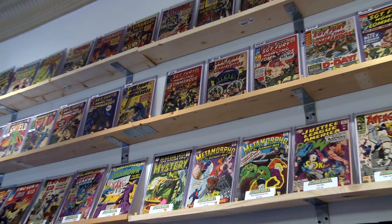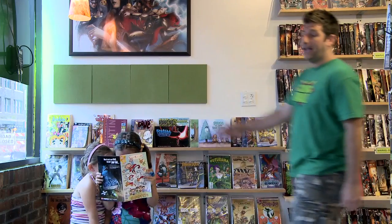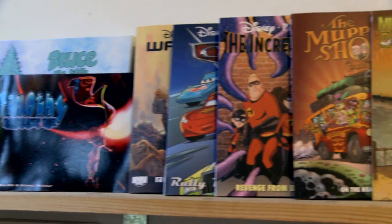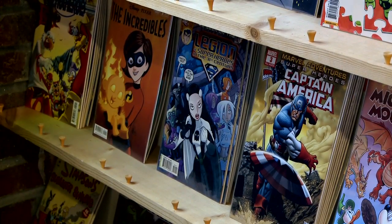Continuing down, we have our graphic novel section, as well as older titles above. Having the graphic novels face forward helps you discover books you wouldn't normally find. At this end, we have the kids section. This section is full of age-appropriate material so that parents can buy with confidence.